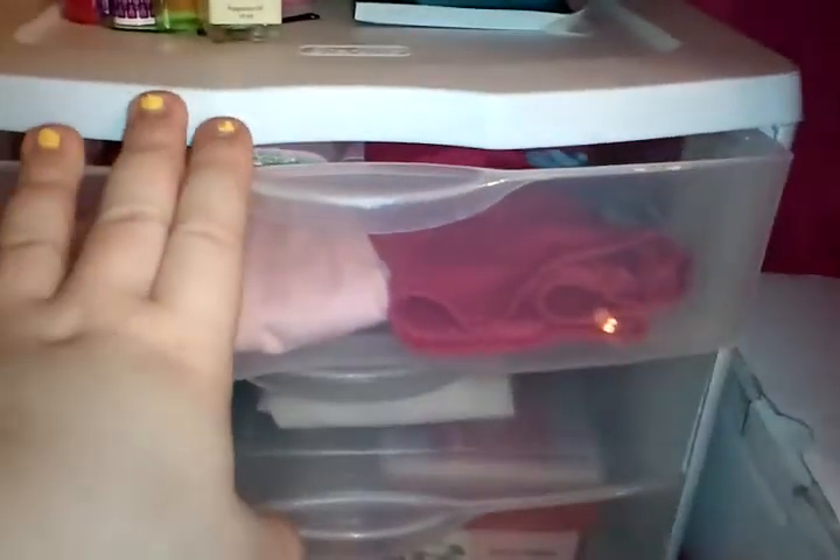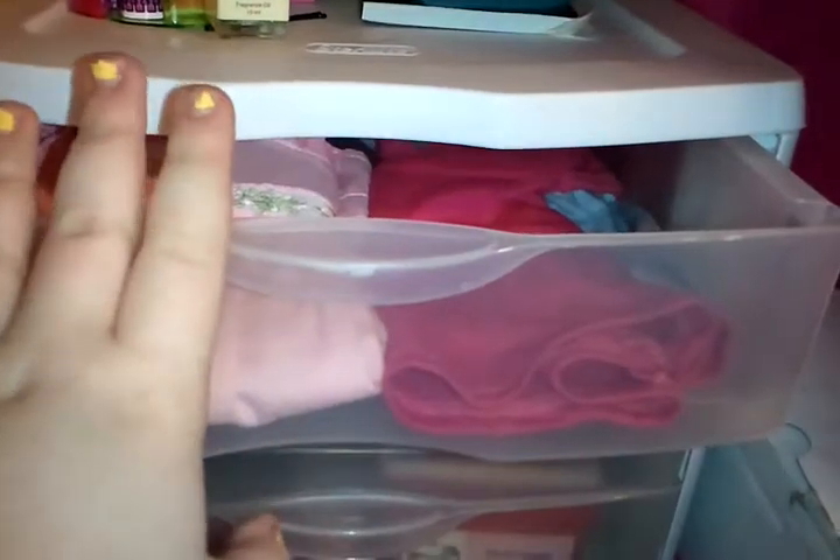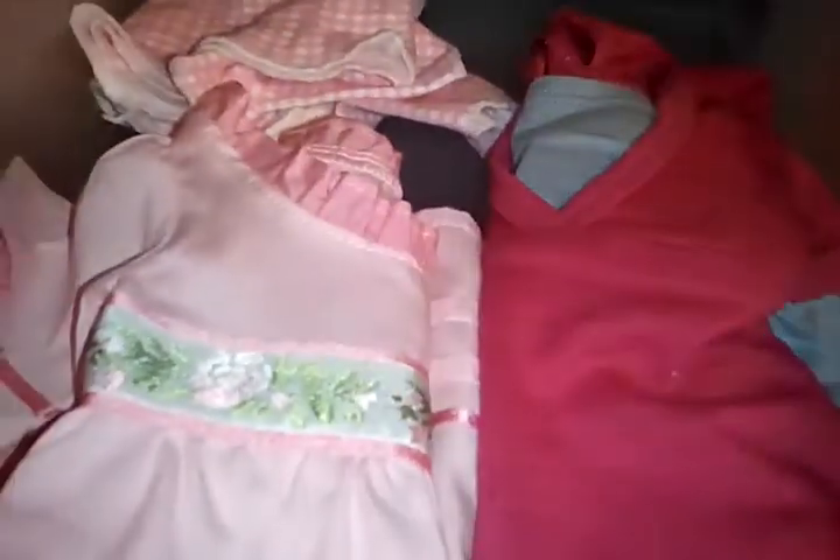I have to do this American Girl room tour really quick because my battery is dying, so it might not be super detailed. Sorry if it's not. I'll do part two if I can get this all.